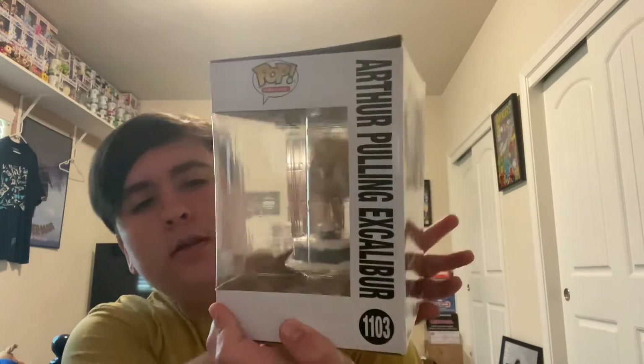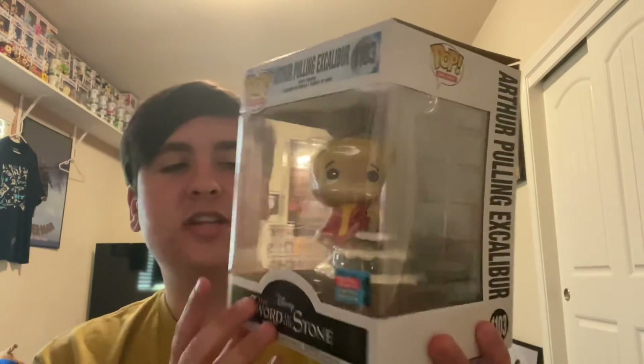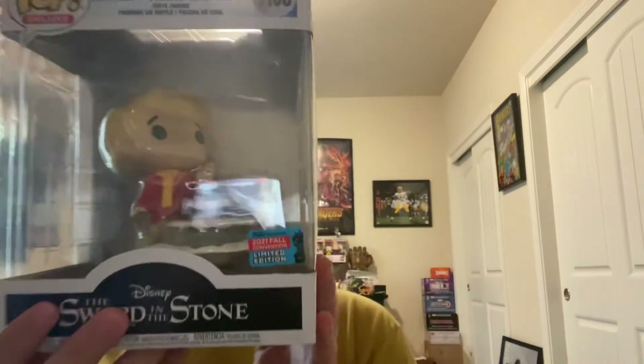There was still one Pop left, so I figured it needed to be worth at least $9 or more. I was really surprised because it came in a bigger box — like a deluxe Pop or a 6-inch Pop. And this was the big value of the box, worth the entire box on its own. It was Arthur Pulling Excalibur, a 2021 Fall Convention Limited Edition. It takes a great moment from an animated film and turns it into a Pop, and that's what I really love about the Disney deluxe Pops. The sticker price on this one was $41 in value.